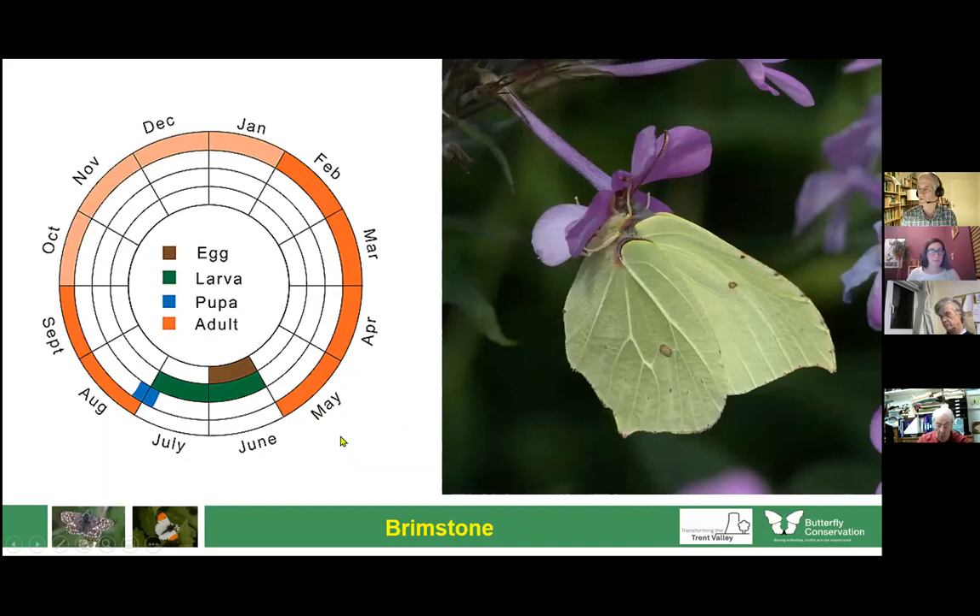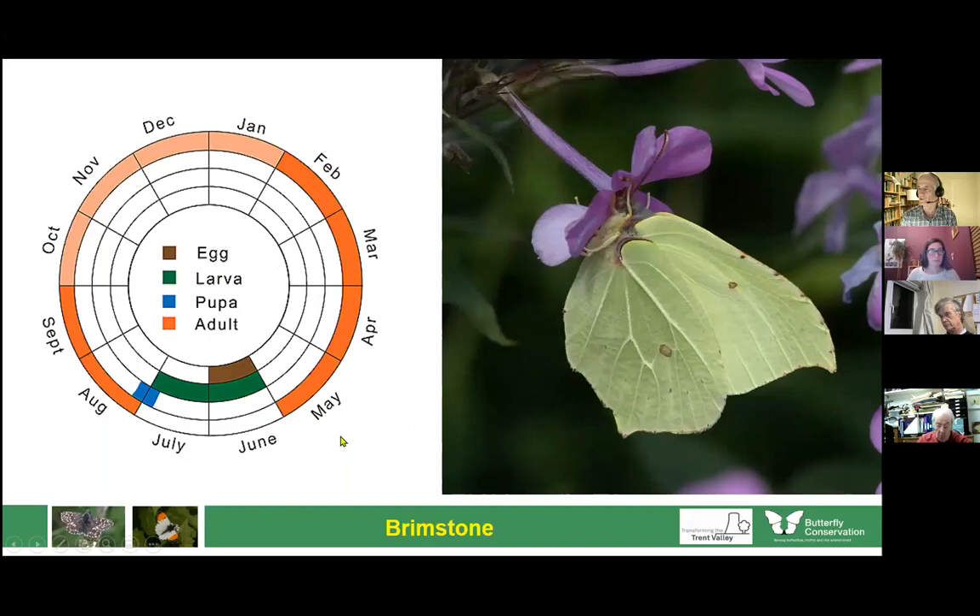The only other species left in this group is the clouded yellow, and it's not very common — it's a migrant that can turn up anywhere. They're common some years and other years you never see a single one. They tend to look for clovers and alfalfa fields to lay their eggs on, but you'll also see them visiting thistles, purple loosestrife, and knapweed.